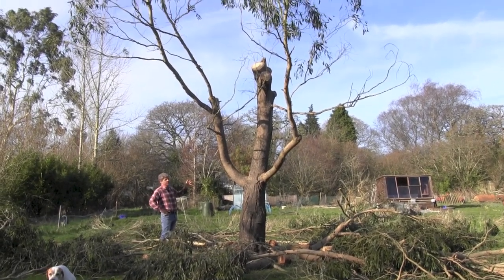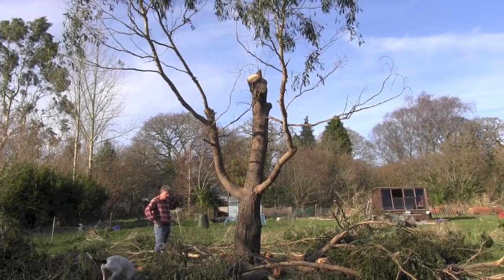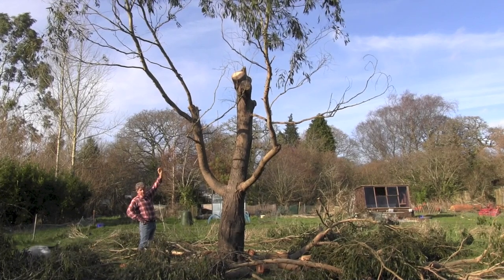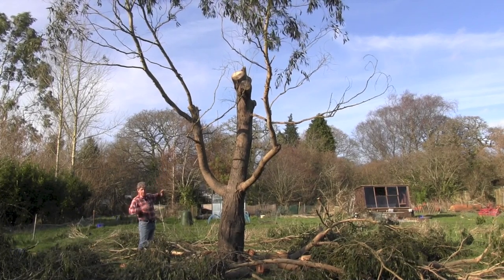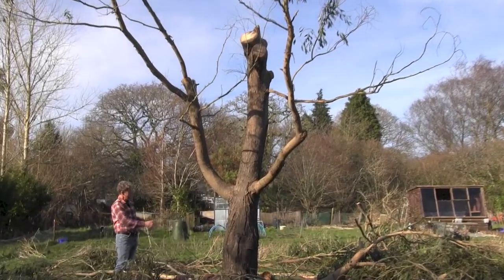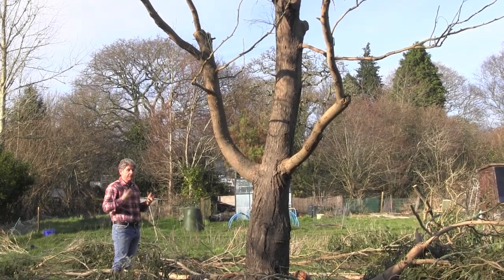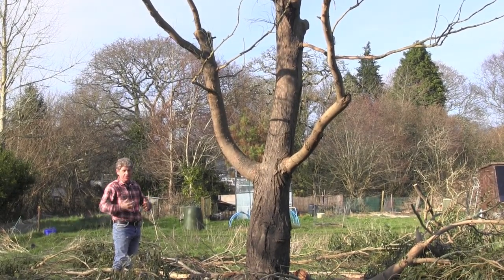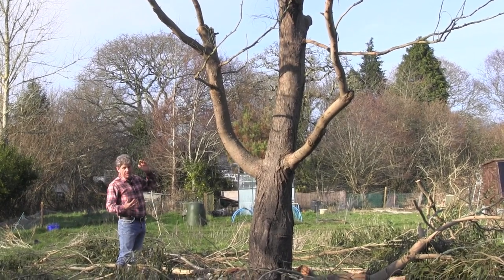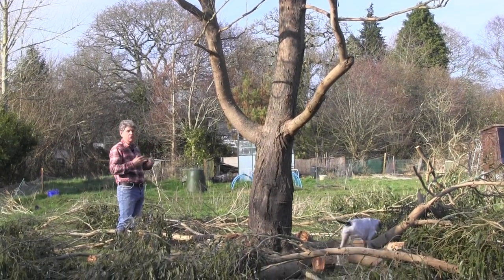I can't quite understand what they've done here - you'd have been better off just taking the tree down. What I'm going to do is remove these bottom branches and hope that it springs again from the top, so that we actually have a pollarded tree that grows out. If any branches spring from the bottom we'll just take those out and try to encourage it. You've got to look at the positives - there's nothing I can do with what they've done, and this is what I'm presented with.